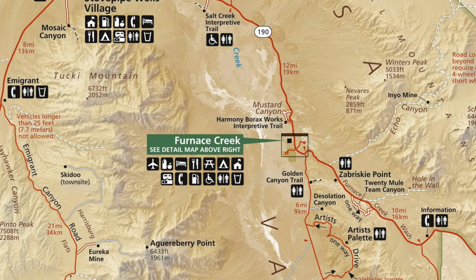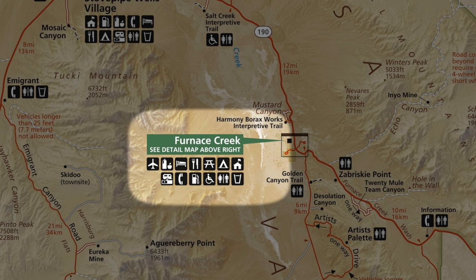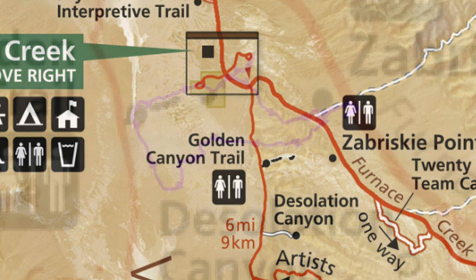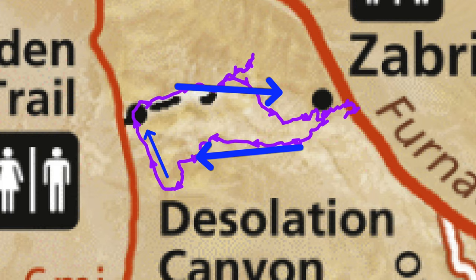Another reason why I call this a best-of loop is because the hike starts very close to the Furnace Creek Visitor Center, which is sort of the hub of Death Valley National Park. If you're at the Visitor Center, the trailhead is just about ten minutes south at the Golden Canyon Trail. There are about a dozen spots there — once you're in the park you can just park there if you've paid your entry fee. The hike is a clockwise loop.